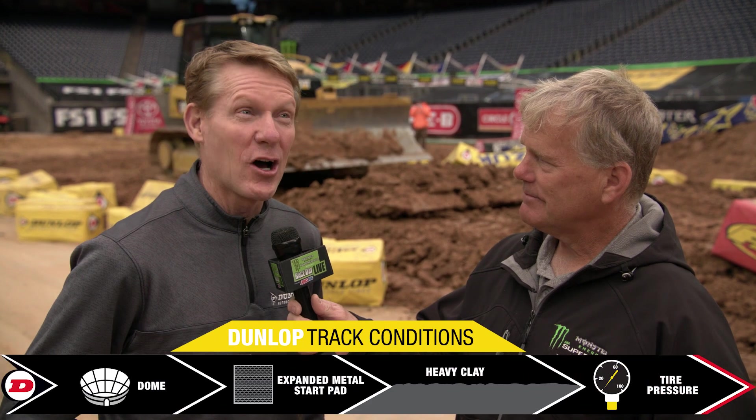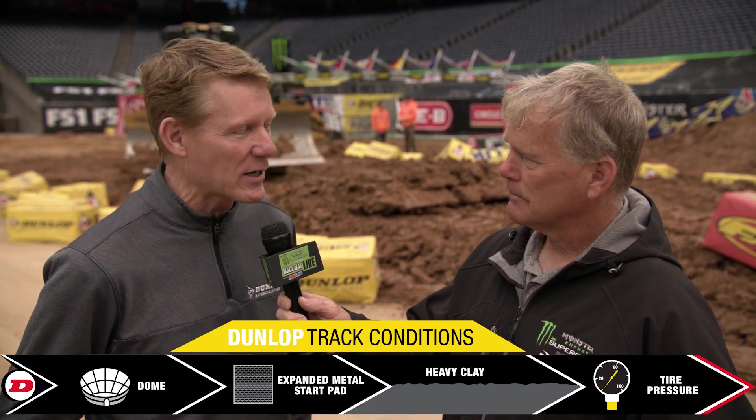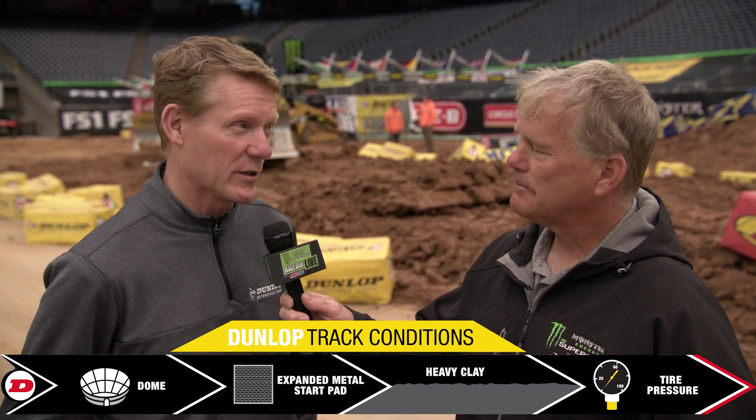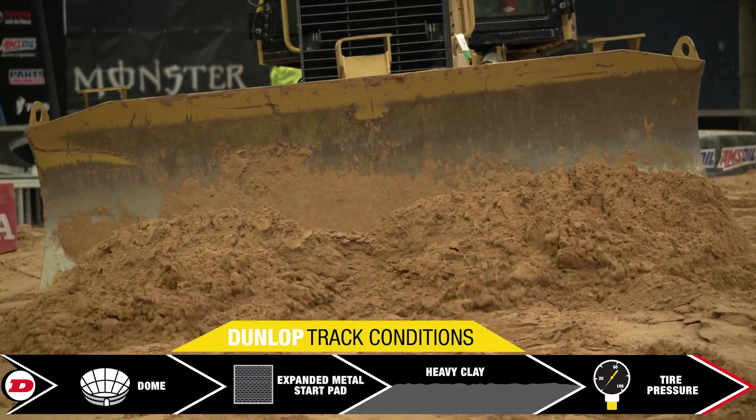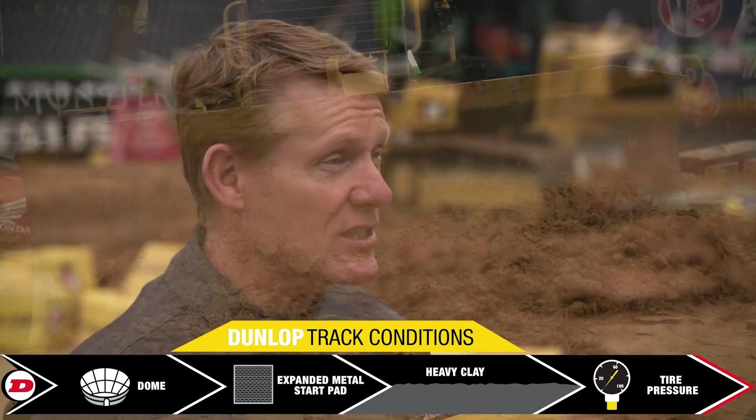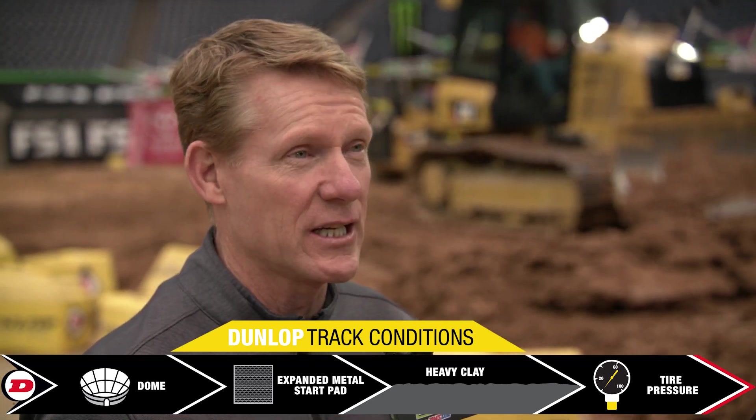Back in the day, the track used to share the dirt a little bit with the rodeo guys and you could smell it a little bit, not too bad, but it made some of the greatest traction and the best conditions to race on. And this dirt here is very good too at NRG Stadium.